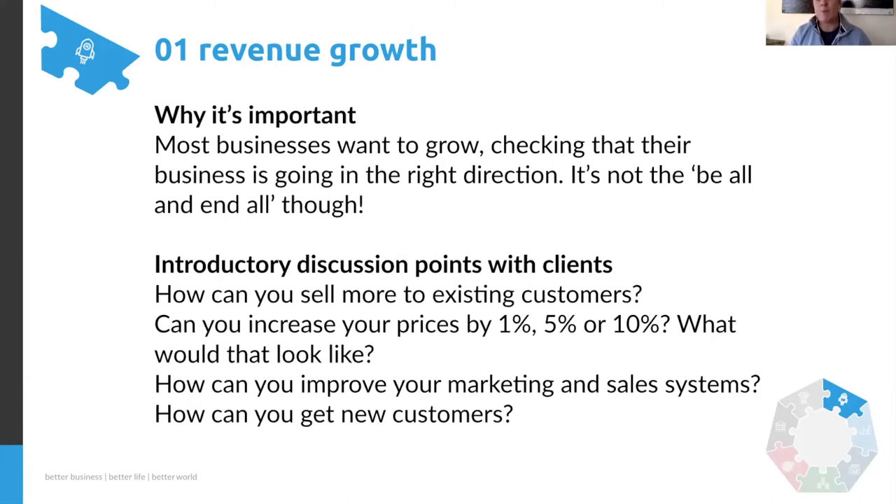Why it's important: for most growing businesses, revenue growth is the single factor likely to have the biggest difference to the bottom line and potentially to cash position — assuming the business model is sound, scalable, and sustainable. The initial discussion points were about selling more to existing customers, increasing transaction value, and increasing the frequency of dealing with existing customers. We're often sitting on a mountain of gold and don't realize it.